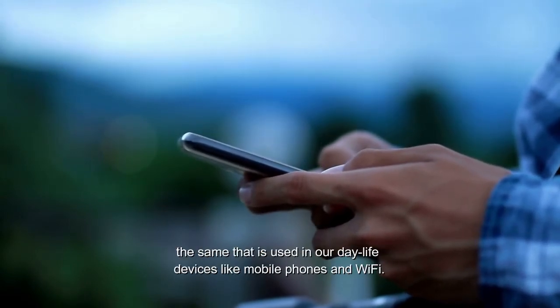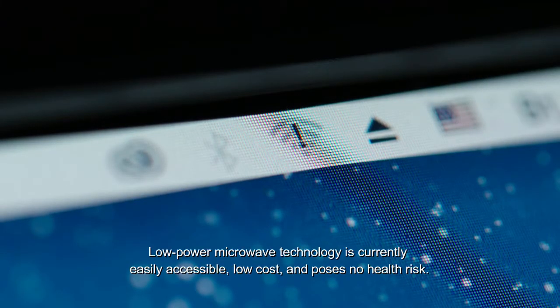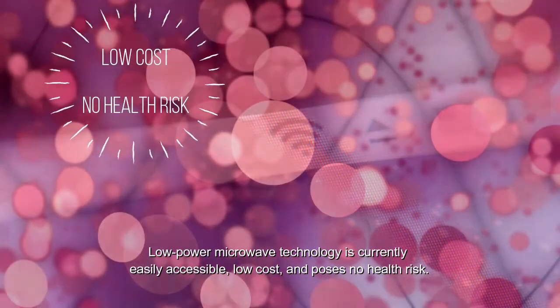the same that is used in our daily life devices, like mobile phones and Wi-Fi. Low-power microwave technology is currently easily accessible, low cost, and poses no health risk.